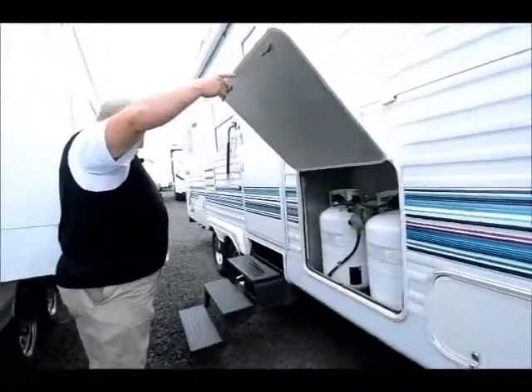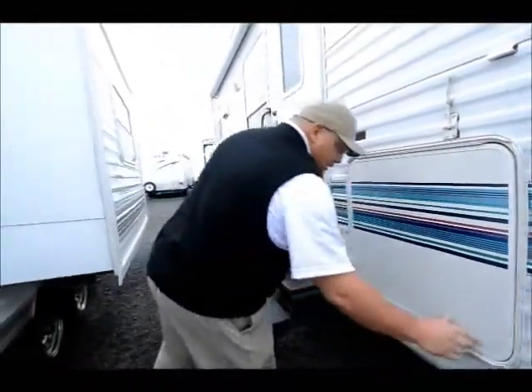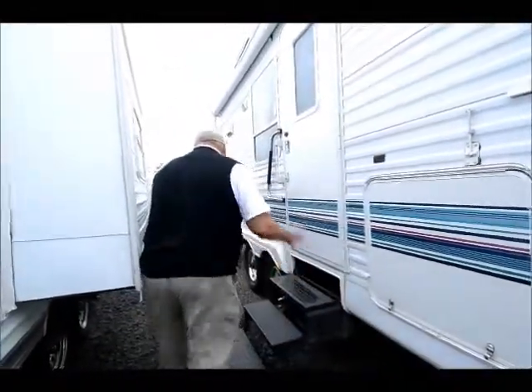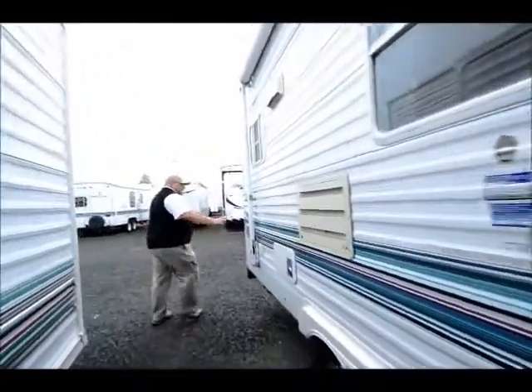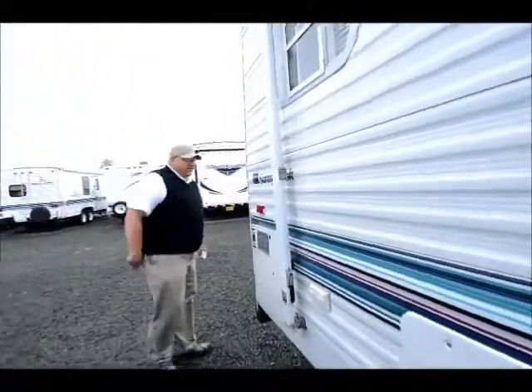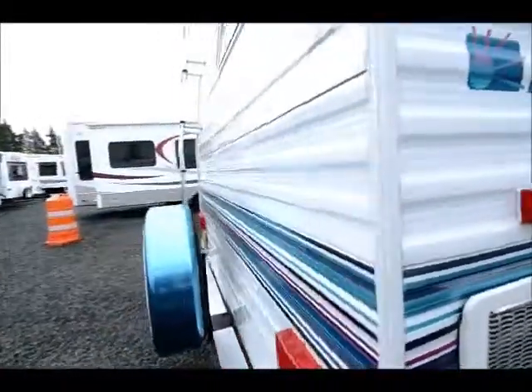Looks like they're seven gallon. Tires are in good shape. Come around back here, we'll take a look around the back first before we go inside. Just look at the decals on this thing — they're in such nice condition. I rarely run into one that's this nice, folks.